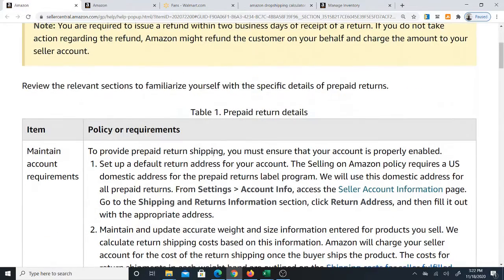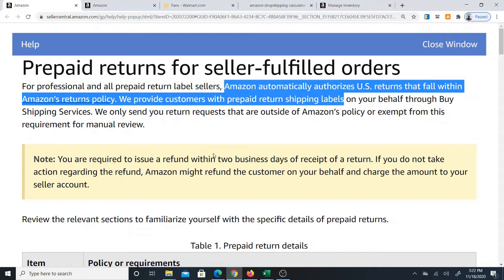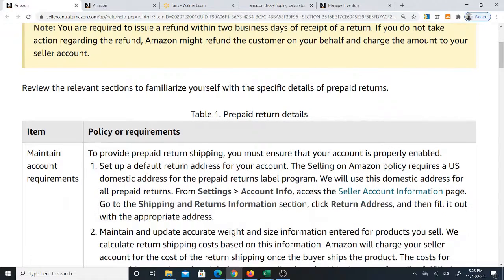There are two downsides to this. One, you don't get to provide your own label or manage the return interaction. And of course, the other is that you're actually going to pay for this label as well. And then thirdly, it's going to show up at your home. So those are all three problems.